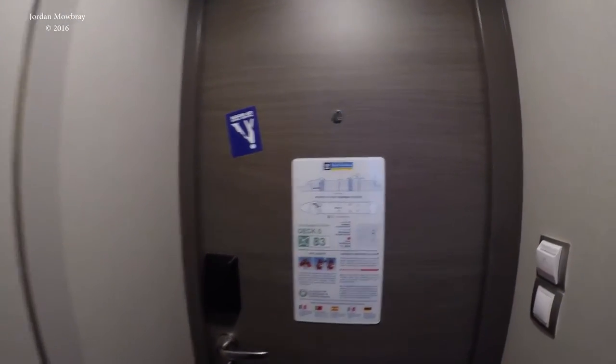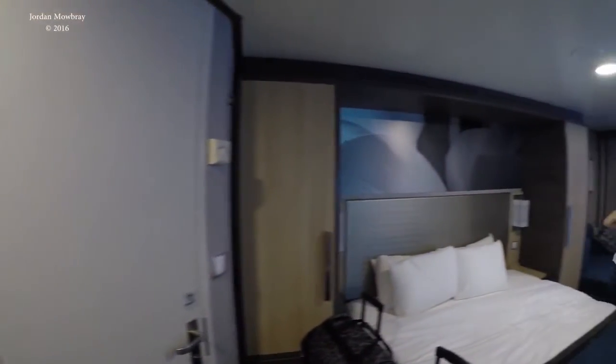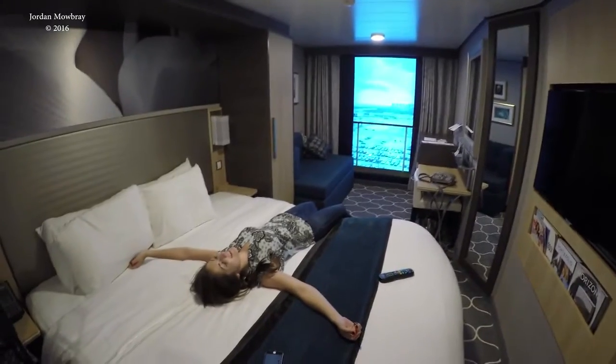So when you come in the door, apparently you have to put your key in this area here to keep the lights on. Then you can turn them on and off. Here's our room. Jessica's passed out.